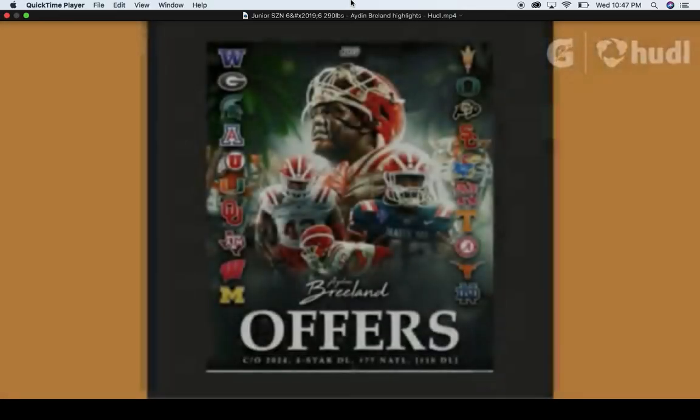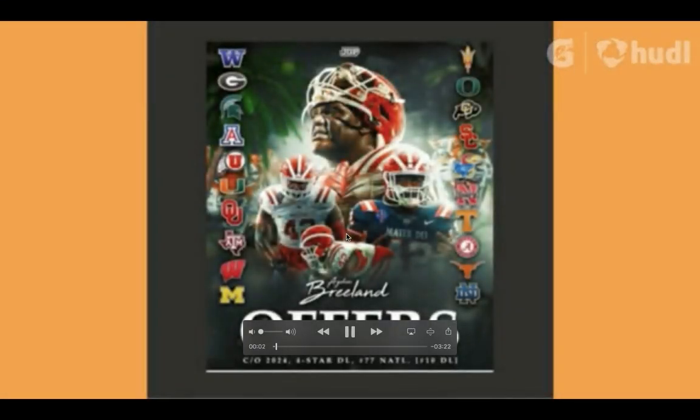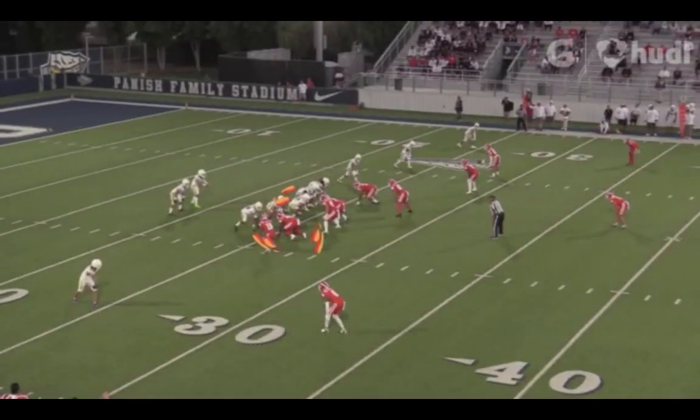We are going to look at Aiden Breland out of Mater Dei High School, one of the best programs in high school football. Mater Dei is based in Santa Ana, California. This is junior year tape.